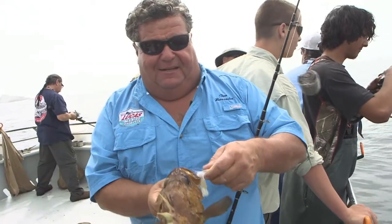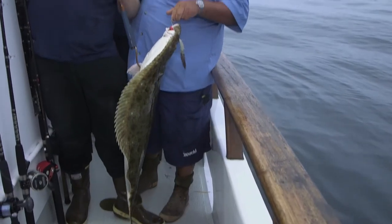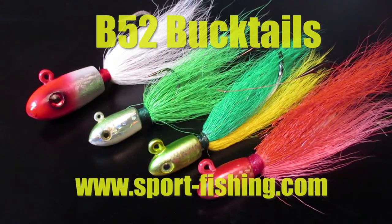The B-52 Bucktails are the best bucktails on the market and you should be fishing with them too. You can find B-52 Bucktails at your local tackle store, and to see the full line of B-52 Bucktails, visit our website at sport-fishing.com.